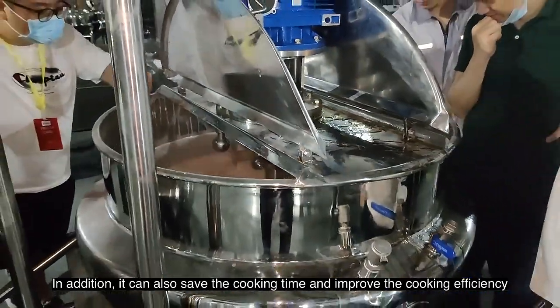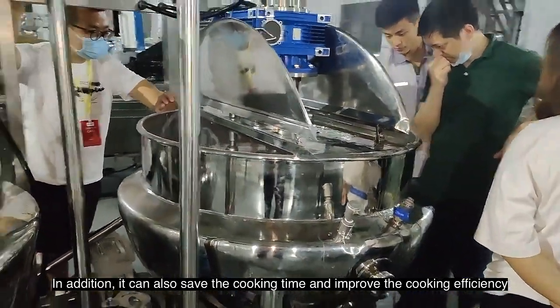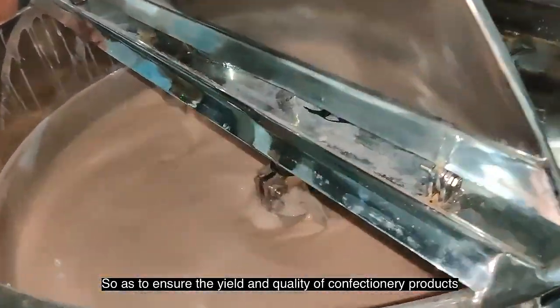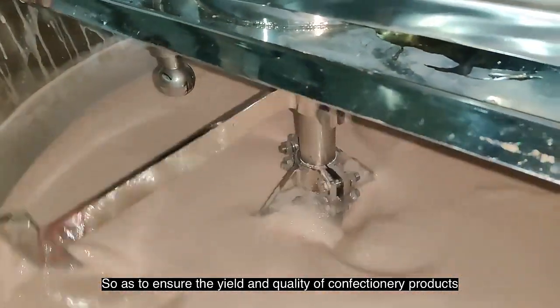it can also save the cooking time and improve the cooking efficiency, so that the bloom of the pectin will not be damaged, so as to ensure the yield and quality of confectionery products.